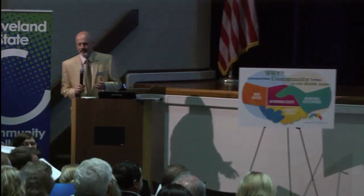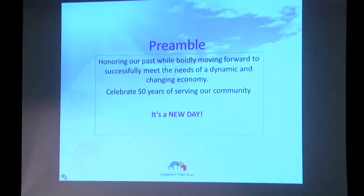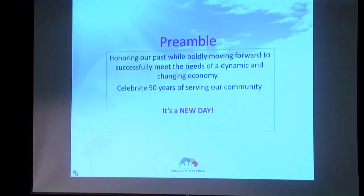You see a preamble at the beginning of this document that really talks about the context for our planning. In short, we're honoring our past while boldly moving forward to successfully meet the needs of a dynamic and changing economy. In doing so, we're going to be celebrating 50 years of serving this community. The 2016-2017 year will be our 50th anniversary, and we're excited about that.